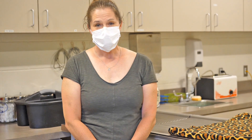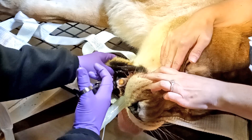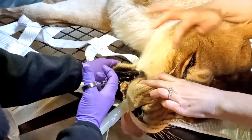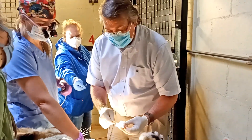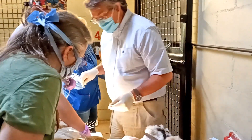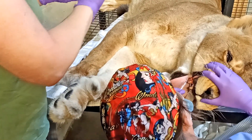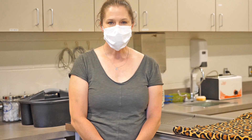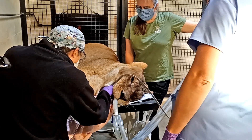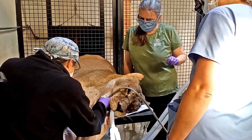Before we begin the procedure Dr. Holman makes sure that the animal is very very asleep. Then we access the canal space and we use very long files, about 120 millimeters, to reach all the way down to the tip of the root. As we're doing that we also rinse the root with a lot of disinfectant — a diluted sodium hypochlorite solution — and basically roto-rooter out the inside of the tooth so that any bacteria that have gotten inside cannot cause an abscess.